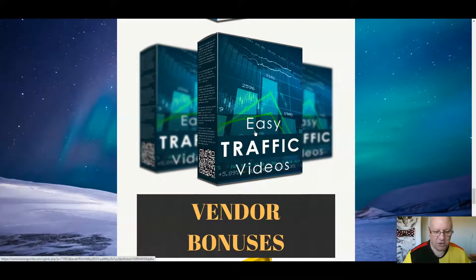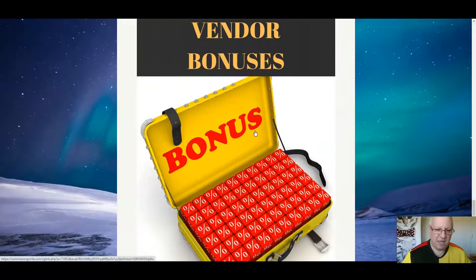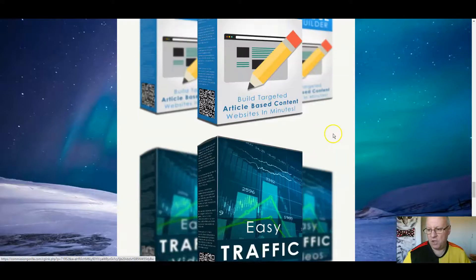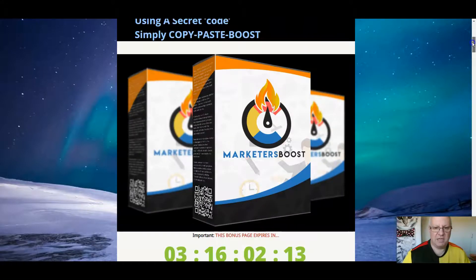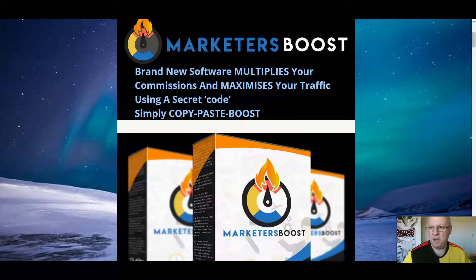And Easy Traffic Videos does what it says on the tin — you can create videos that will get you loads of traffic. And of course, I'll include all the vendor bonuses that Paul and the team are giving away as well. So I hope you can see there a set of very congruent bonuses when you pick up Marketers Boost from my link.